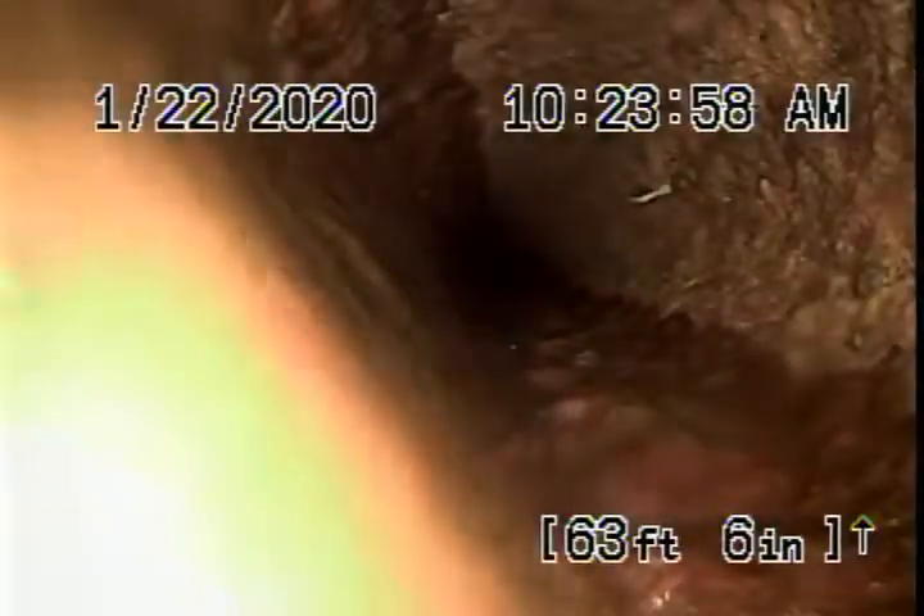This connects to the sewer line at the property line. It is a cast-iron pipe. You can see it looks pretty dry. It's obviously getting a little old — it does have some minor rust build-up. You definitely don't want to be flushing tampons, baby wipes, paper towels, etc., because it is cast iron and has rust build-up in it. There are no breaks or roots coming into the line, so it is functioning. You just have to be very careful what you're flushing down the toilet.